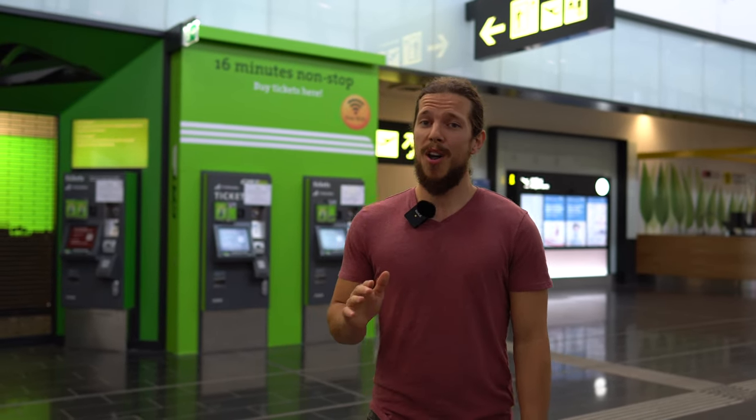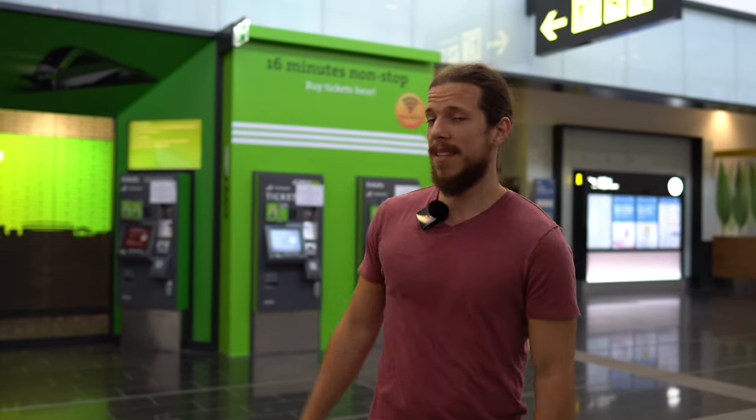Now we're showing you what you should not do. All over the airport you will see those green cat signs — those are from the City Airport Train, but it's a huge rip-off so don't do that. A far better option is to take the national railways. This one is 1 euro 80, that one is 12 euros — you can do the math.